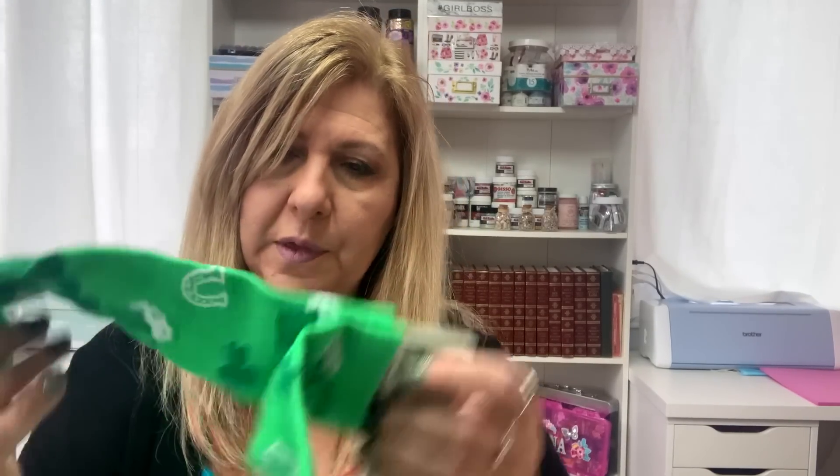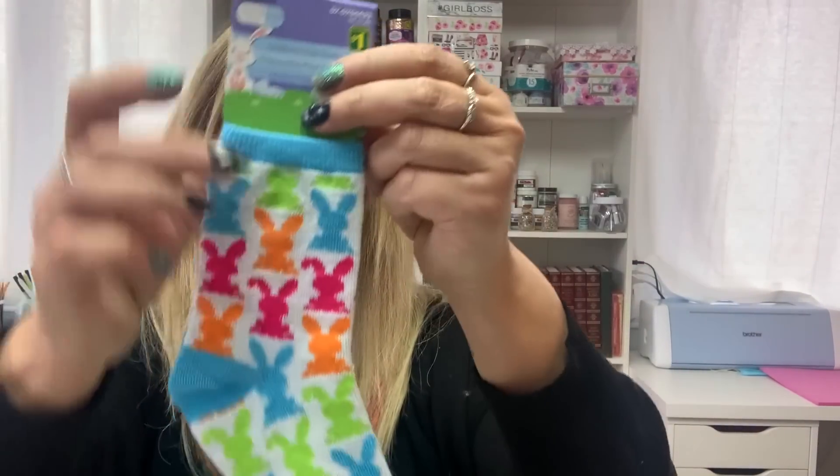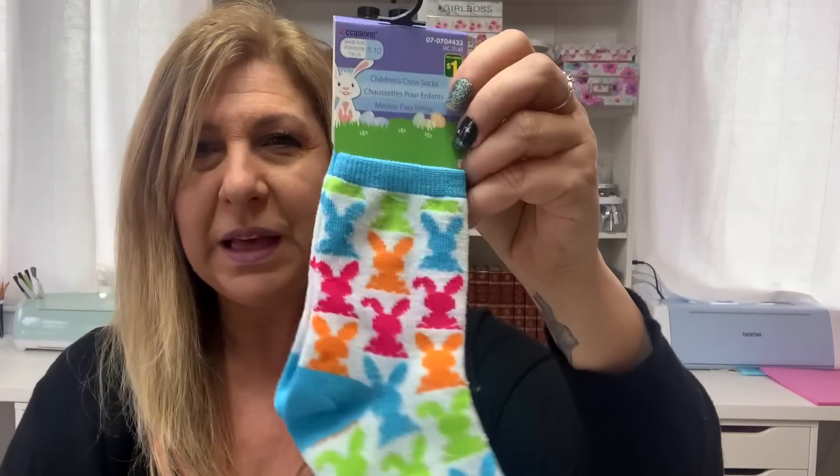I got two socks — one for St. Paddy's Day, and this is $1.25. And I got this one for Easter — how cute is this? This one was $1 because it's a kid's one.